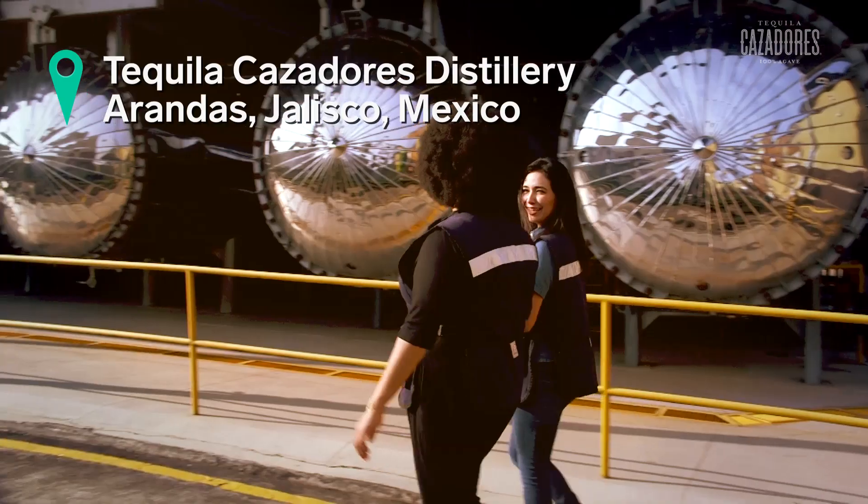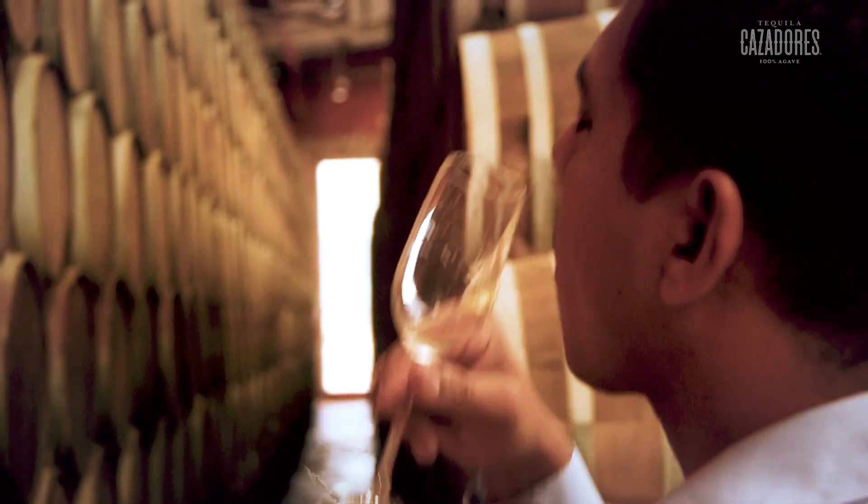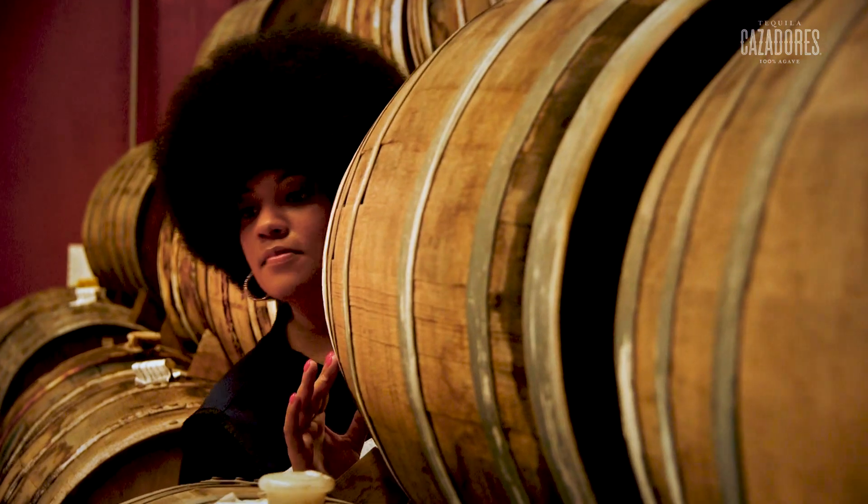In honor of National Tequila Day on July 24th, we're going to Cazadores Distillery in Mexico to see what Mozart has to do with their process. You heard me — Mozart. And we'll also learn more about how they make their tequila.